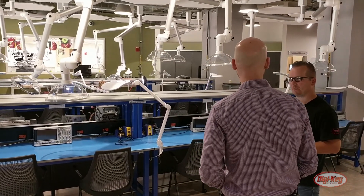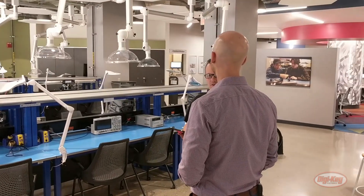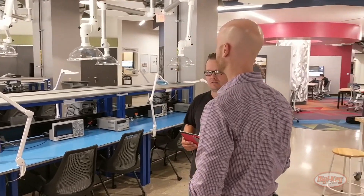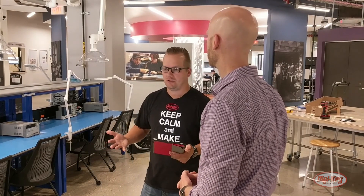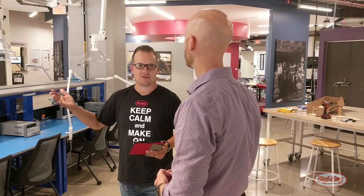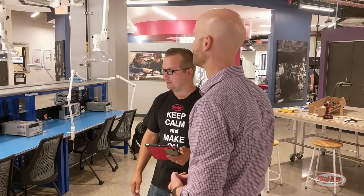So do you consider yourself a maker? Do you use the equipment and play around with it? Yeah, I do. I'm a mechanical engineer, so I started more in the machine shop, and then straddled that era when lower-cost 3D printers and laser cutters came in. It's amazing the way the technology has changed — even over three or four years. A 3D printer has gone from thousands of dollars to hundreds of dollars. It's unbelievable.